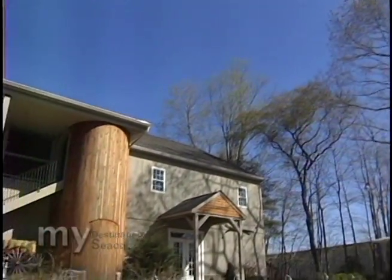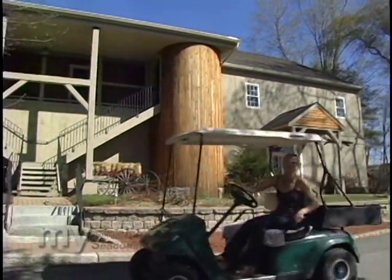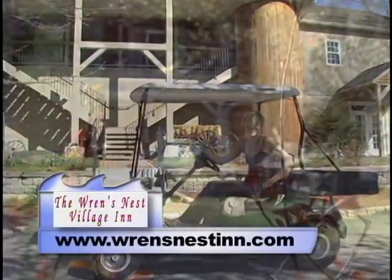So what does Ernest Hemingway, Ralph Lauren, and Harley Davidson have in common? Well, the answer is right inside here at the Wren's Nest Inn.